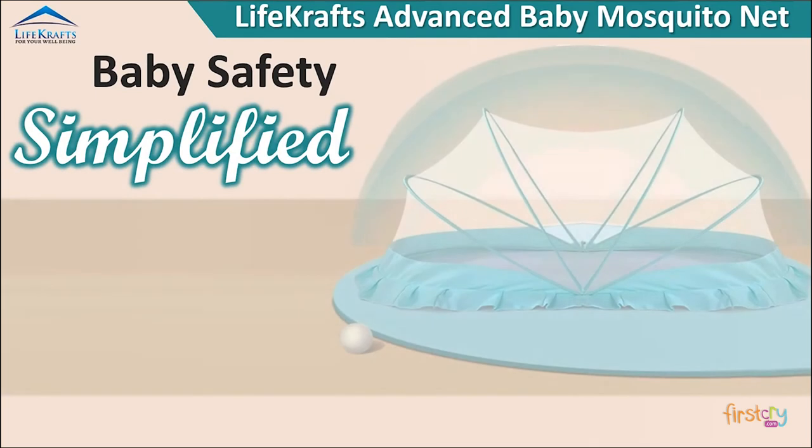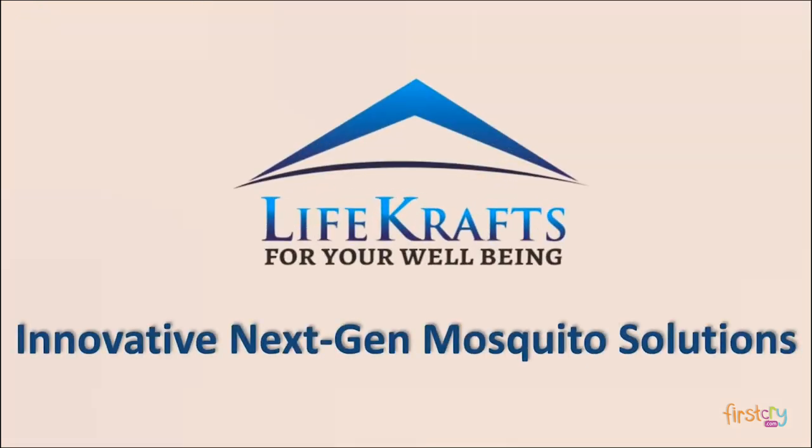Baby safety, simplified. Lifecrafts brings innovative next-gen mosquito solutions.